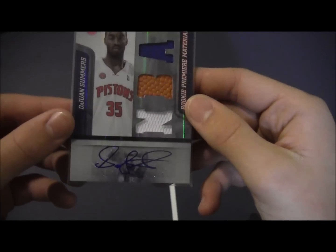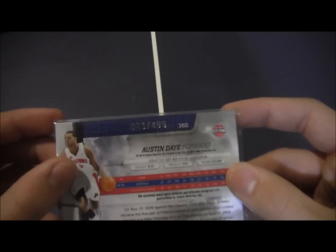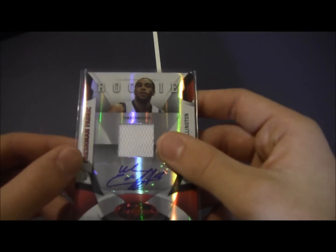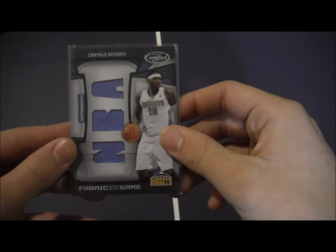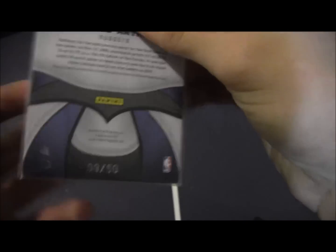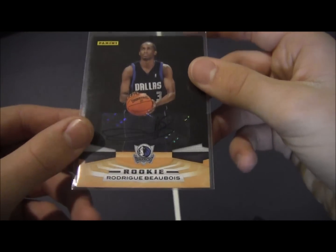DeJuan Summers jersey ball jersey auto, numbered out of 49. Austin Day jersey ball jersey, numbered out of 49 as well. Wayne Ellington jersey auto, numbered out of 100. Carmelo Anthony triple jersey from Certified, numbered 9 of 50. Rodrigue Beaubois — sticker auto, not numbered.